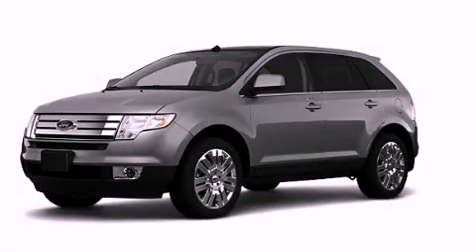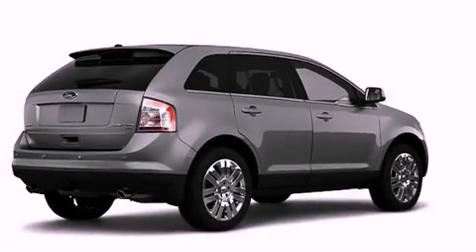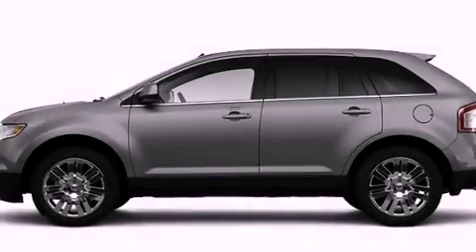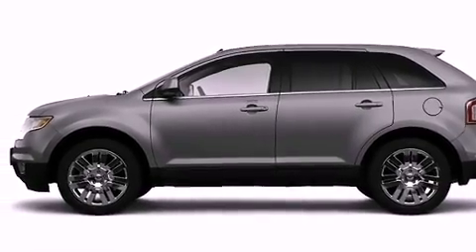This is a 2010 Ford Edge, functional utility for a modern lifestyle. Features include a low-tire pressure indicator, traction control and stability control systems, and cruise control.